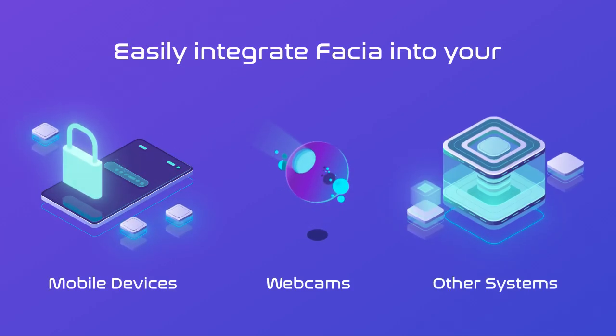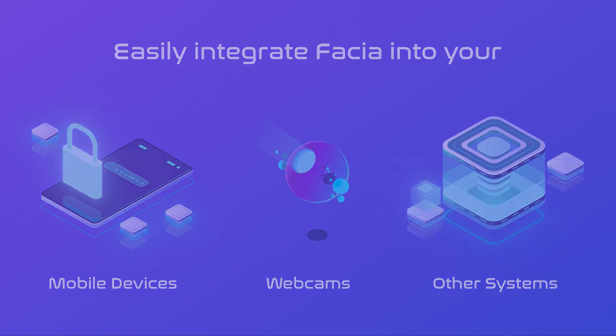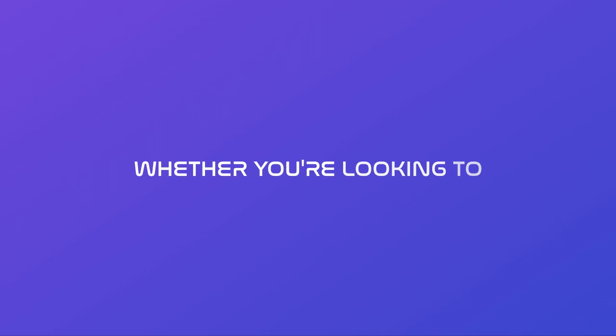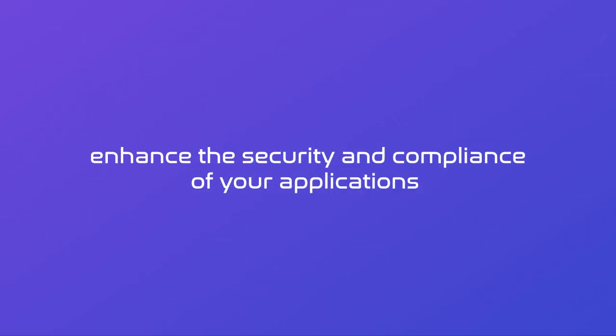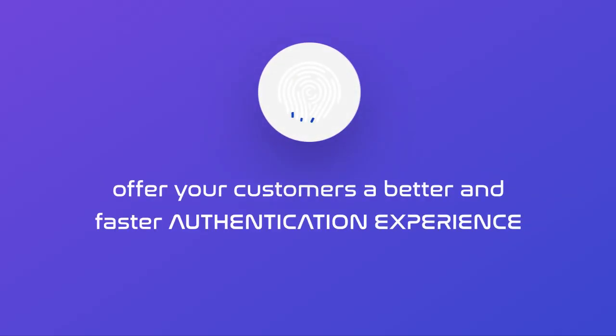Easily integrate Fascia into your mobile devices, webcams, and other systems using our customizable API and SDK. Whether you're looking to enhance the security and compliance of your applications or simplify your identity verification processes.